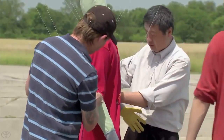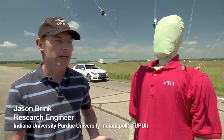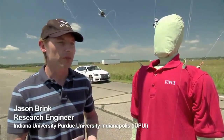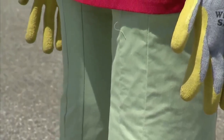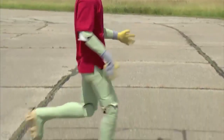The first challenge with Steve was developing a system that could be impacted and not damage Steve, as well as not damage the vehicle that we're impacting with. The second challenge was developing a skin for Steve that gave a proper radar signature for a human being.